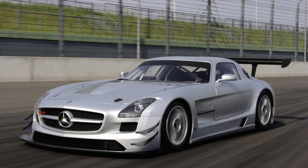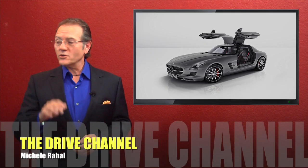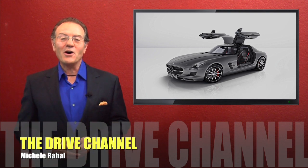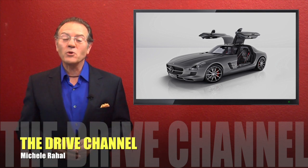This new upgrade version is closer to the racing version. It's what the buyers wanted, and it sounds like they've achieved it. Sales start in November, so get your big deposit ready. I'm Michel Rahal with the Drive Channel and Motorsports Unplugged Radio.